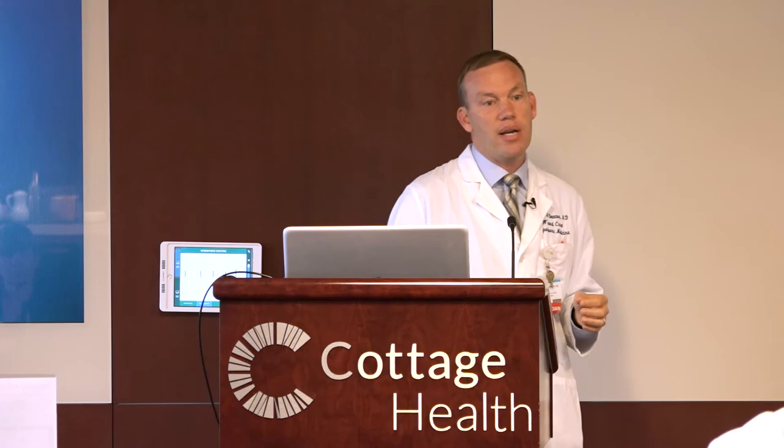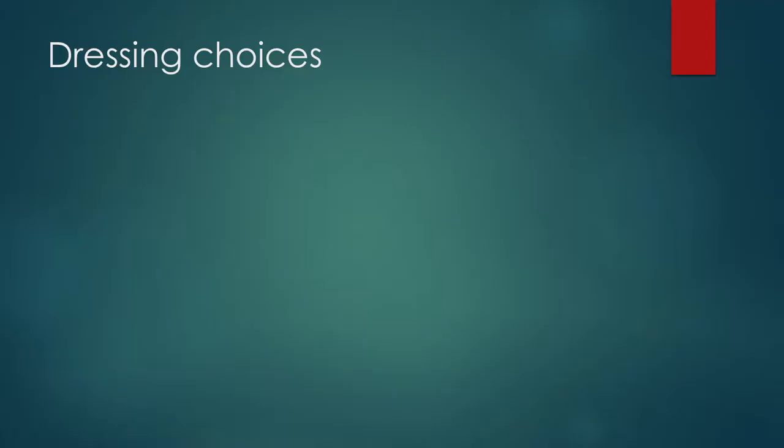There's gauze and transparent films, things called alginates, hydrogels, hydrocolloids, foams, interactives, and composites. What I'd like to do is give you an idea of: if you see this, what dressing should you be considering? Usually it's based on the amount of drainage. Patients who have moderate or heavy drainage are going to need dressings that are able to absorb that.